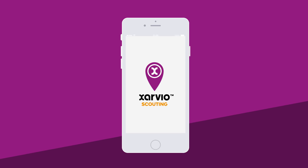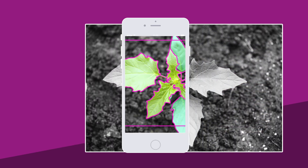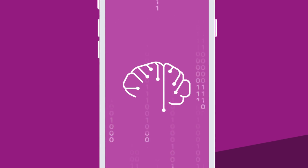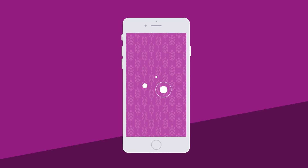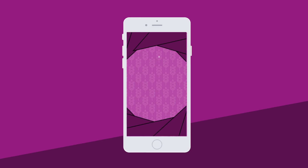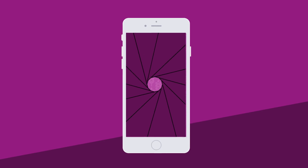Xarvio Scouting is based on image recognition technologies. It uses deep learning algorithms — that means it's intelligent and continuously improving. With Scouting, you detect and identify in-field stress simply by taking a photo with your smartphone.